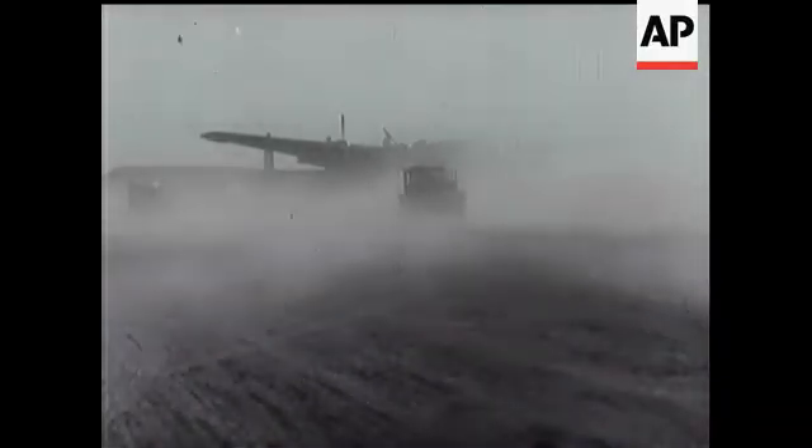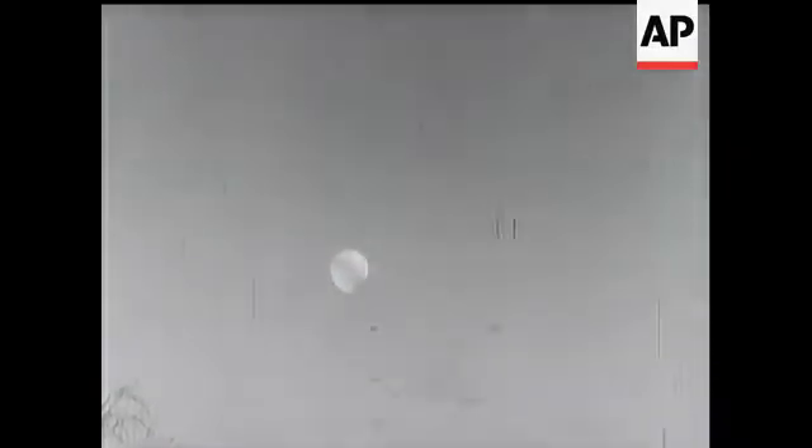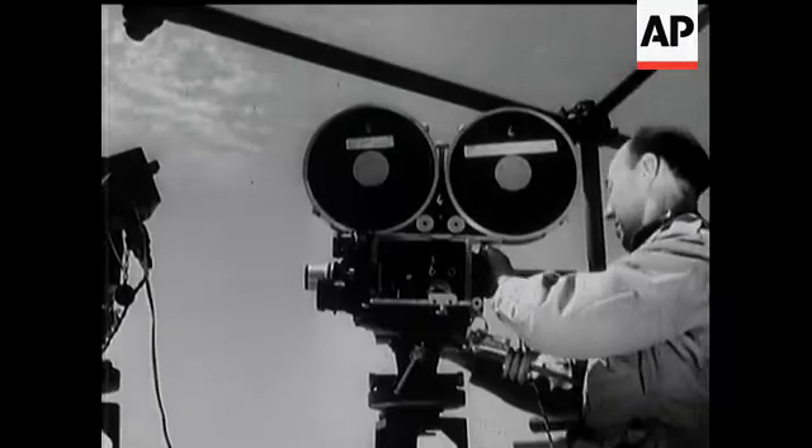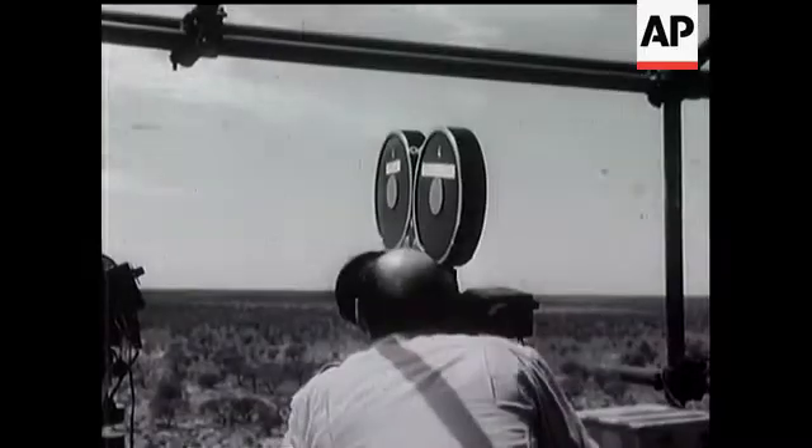Dust and sandstorms are a feature of the weather in these parts, and it was essential that exactly the right conditions should prevail for the experiment. There was a wait of about 10 days while weather balloons and other devices determined the right moment for the explosion. Special cameras were set up, some of them built to make exposures at the rate of 100,000 a second.